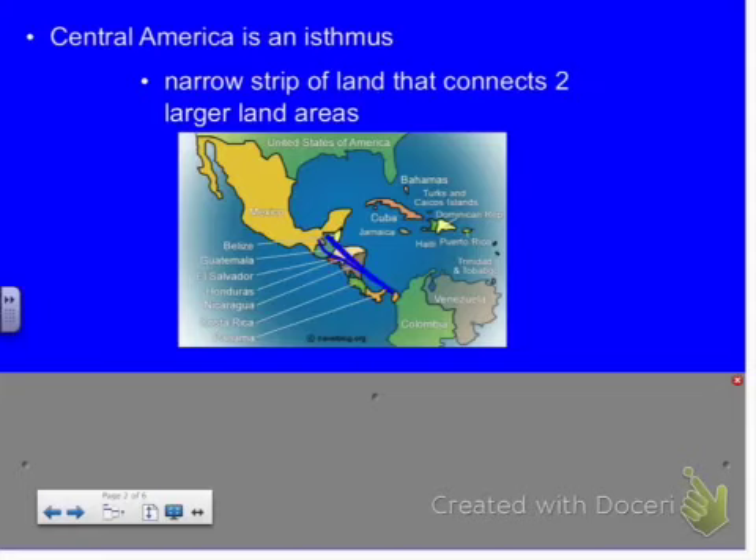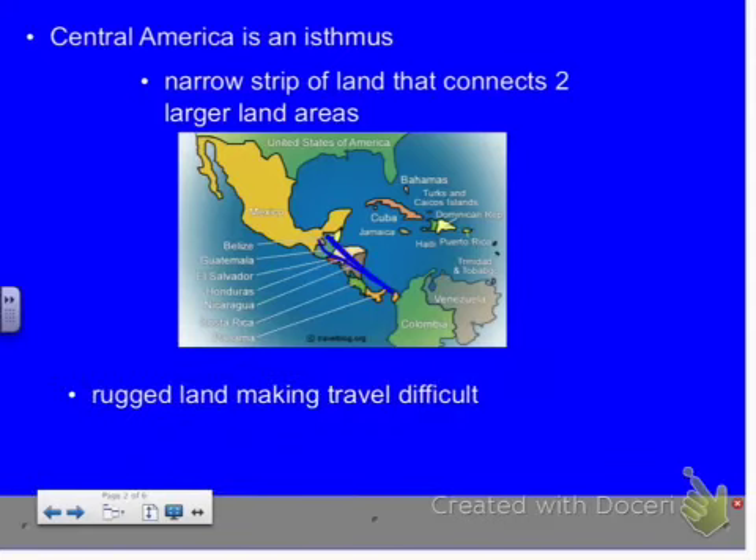It's mountainous and rugged, so travel would be very, very hard. You would think looking at the map it looks like a straight shot, but it's not — because there are mountains and volcanoes, which makes it very difficult to travel. There are not very many rivers, so you can't just travel by river. It's very difficult to cross because of all the mountains and volcanoes.